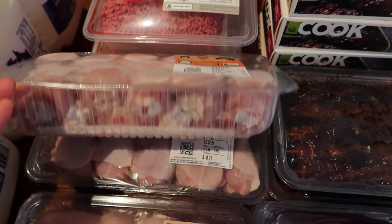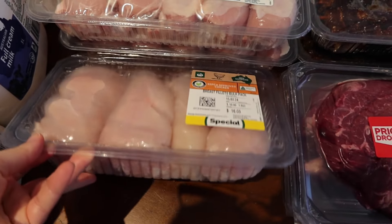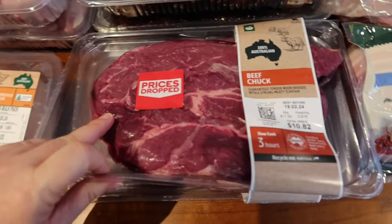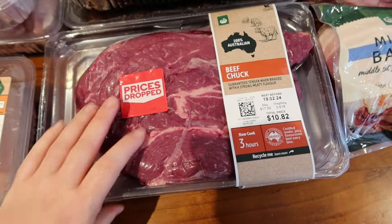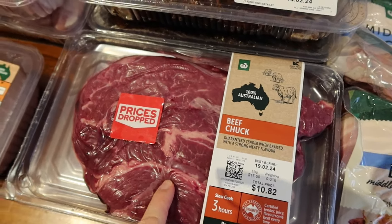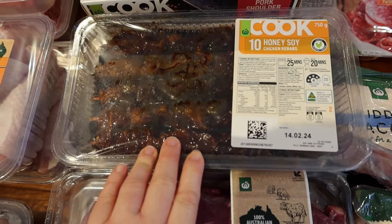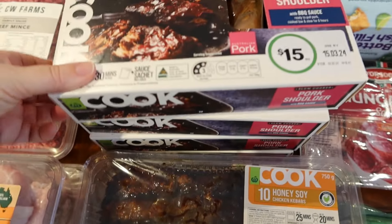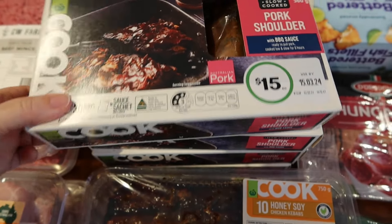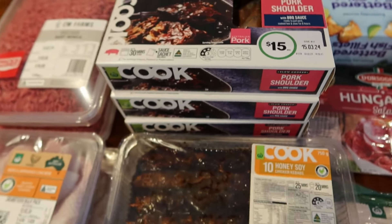Chicken drumsticks — two lots, that's for one night. Some chicken breasts for curry one night. Some chuck steak because it's cheaper and still quite nice — that's for everyone to have with vegetables one night. Then some chicken honey soy kebabs. And four pork shoulders that were half price — I paid $30 instead of $60. We're having those in rolls with salad ingredients.